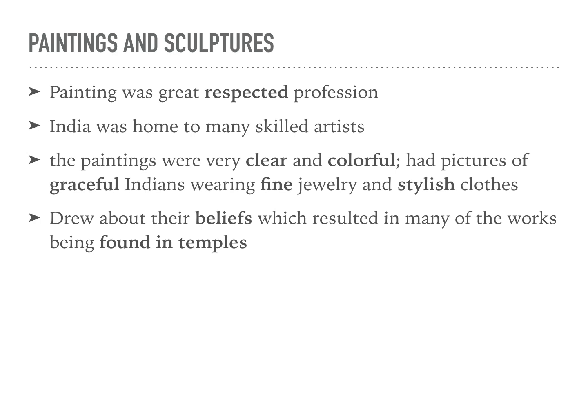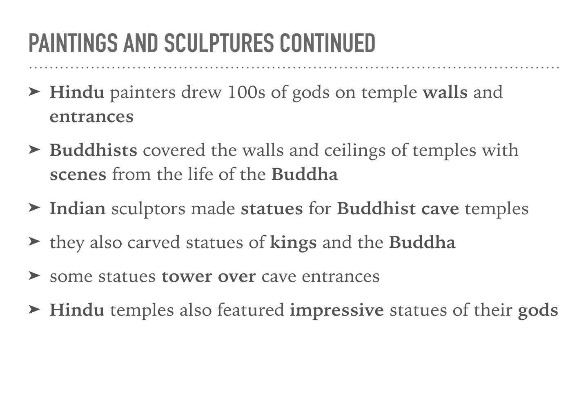Painting was a really respected profession, and India was home to a lot of skilled artists. The paintings were really clear and colorful, with pictures of graceful Indians wearing fine jewelry and stylish clothes. They drew about their beliefs, which resulted in many works being found in temples. Hindu painters drew hundreds of gods on temples and wall entrances. Buddhists covered the walls and ceilings of temples with scenes from the life of Buddha. Indian sculptors made statues for Buddhist cave temples, carved statues of kings and the Buddha, and some statues towered over cave entrances. Hindu temples also featured impressive statues of their gods.